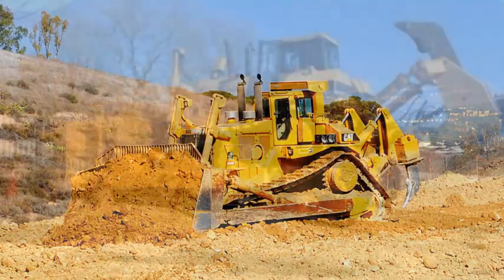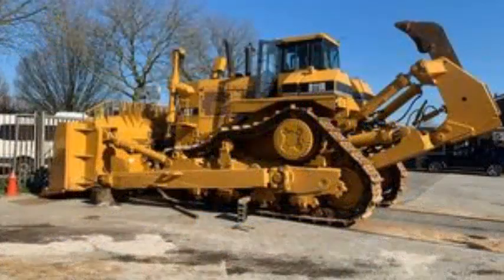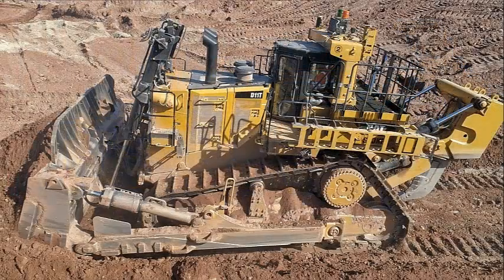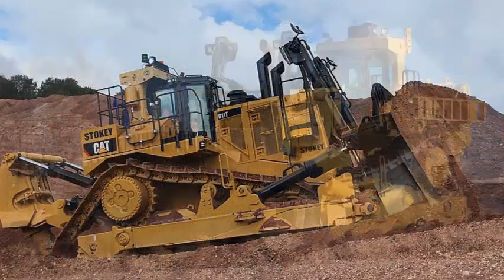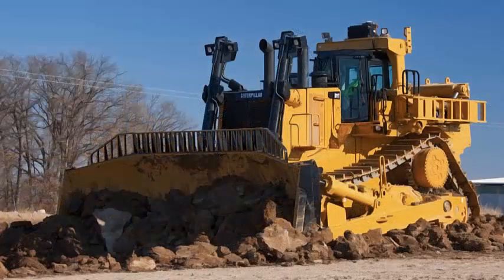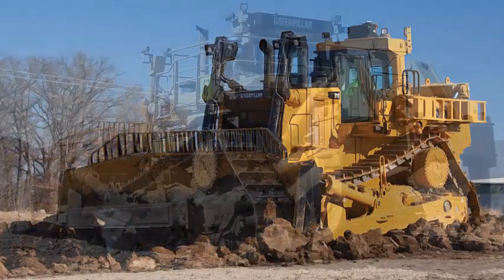Caterpillar offers a range of standard and optional technologies for the bulldozer. Standard automated blade assist makes use of preset blade pitch position to increase efficiency while reducing operator workload. Enhanced auto shift automatically selects the optimal gear and engine speed based on powertrain load and desired ground speed.